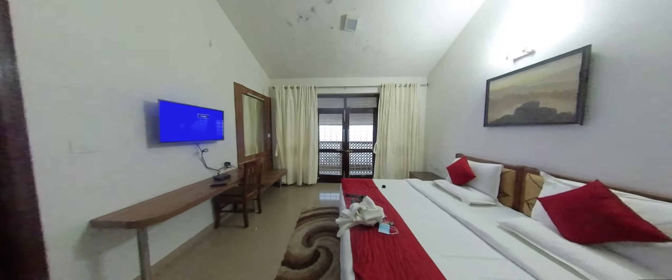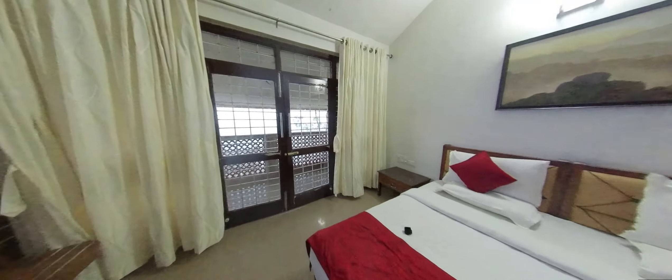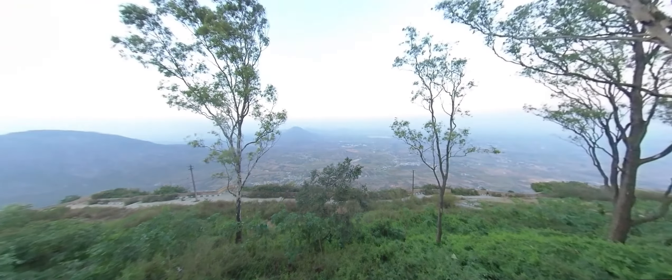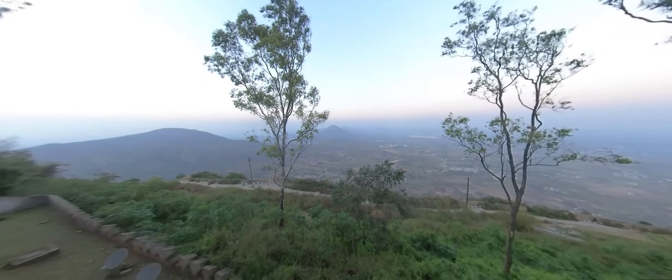Let's take a look at our room. All rooms in the new block have a balcony facing the sunrise point. You need not go to any crowded viewpoint to enjoy the sun rays — you can enjoy them from your room balcony.